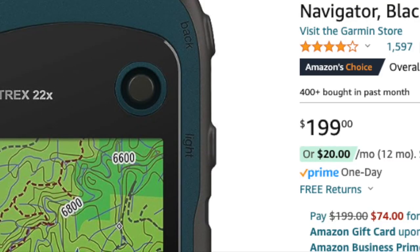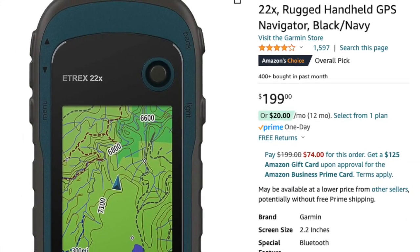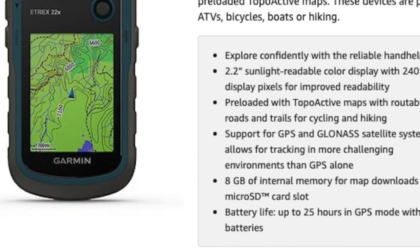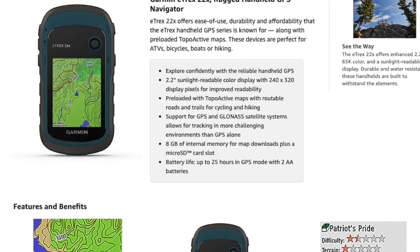Taking the third spot at number 3 is the Garmin Etrex 22x Rugged Handheld GPS Navigator. This reliable navigator features a sunlight-readable color display, pre-loaded topo-active maps, and support for GPS and GLONASS satellite systems. With 8GB of internal memory and a microSD card slot, you'll have plenty of space for map downloads on your outdoor adventures.